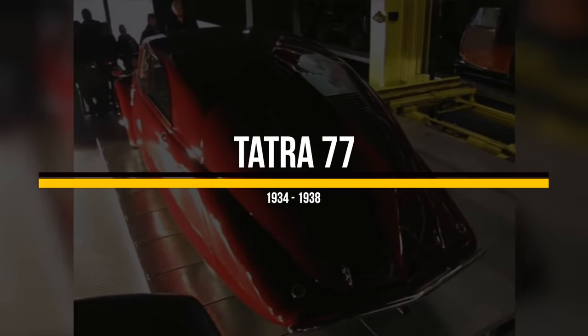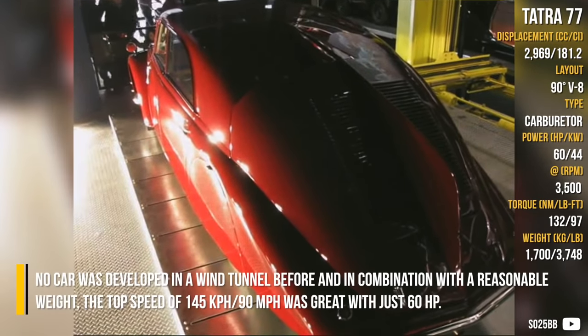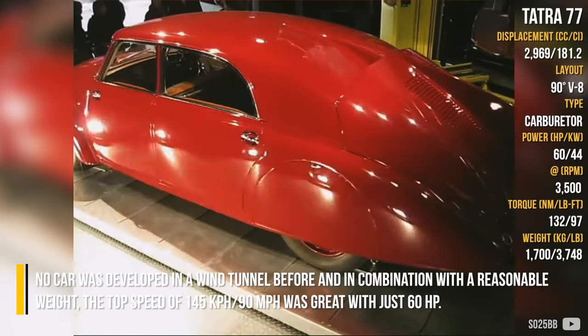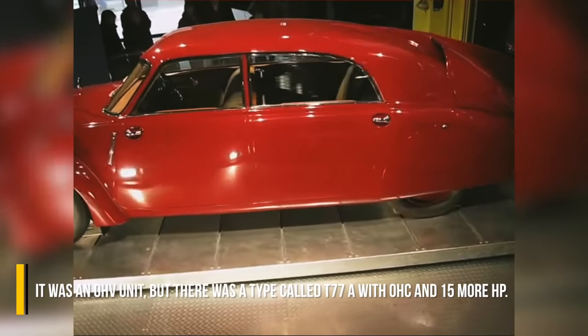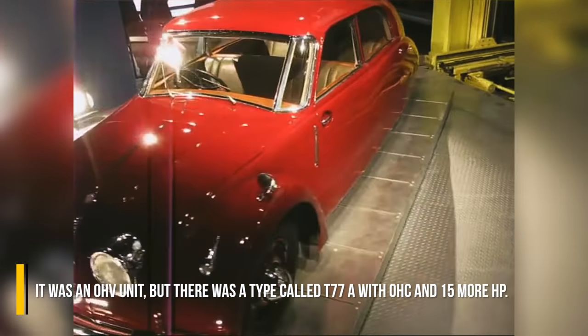Tatra 77. The Tatra 77 was a huge sensation during its introduction. No car had been developed in a wind tunnel before, and in combination with a reasonable weight, the top speed of 145 kmph was great with just 60 horsepower. It was an overhead valve unit, but there was a type called T77A with an overhead cam and 15 more horsepower.